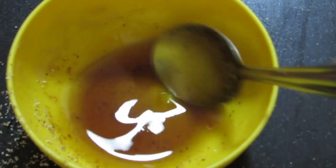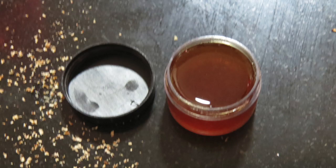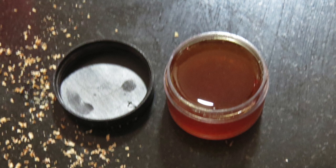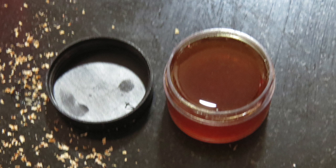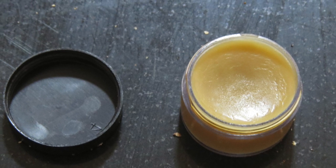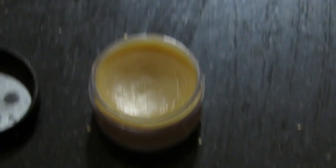The balm now needs to set — it will take around 15 to 30 minutes depending on your climate. If you want it to form faster, keep it in the fridge for some time until it's set, then remove it after a couple of minutes. It looks really creamy, not very hard.